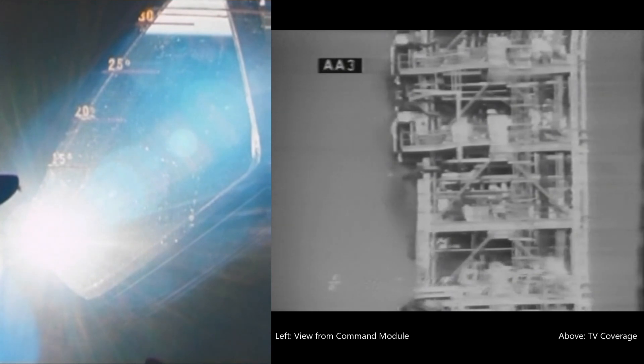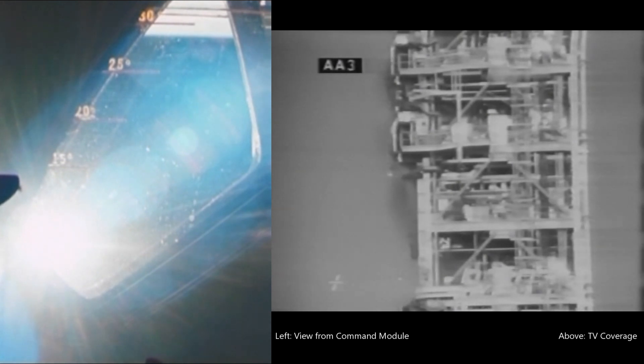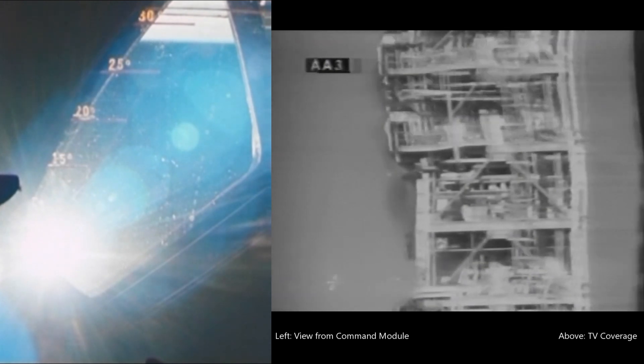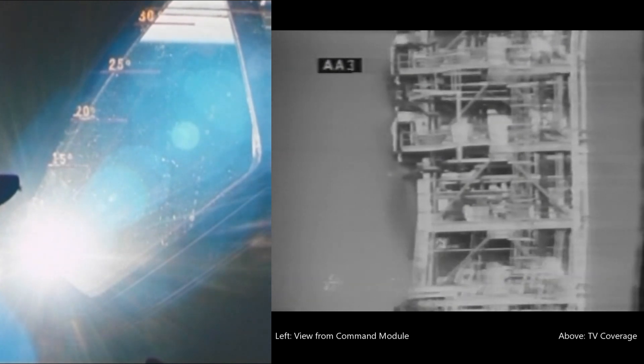Mark 7 minutes, still looking good. 96 nautical miles in altitude, 535 nautical miles downrange. Mark 7 minutes 20 seconds. ECOM reports our cabin pressure is now stable at 6 pounds per square inch, the desired level for orbit.